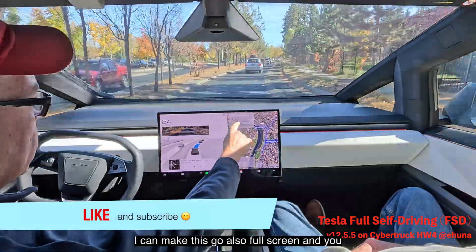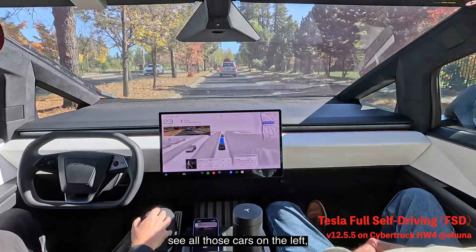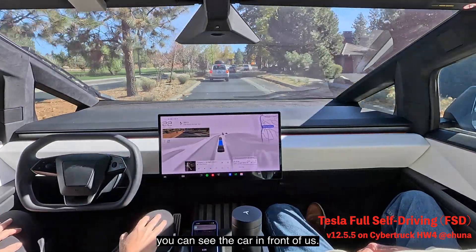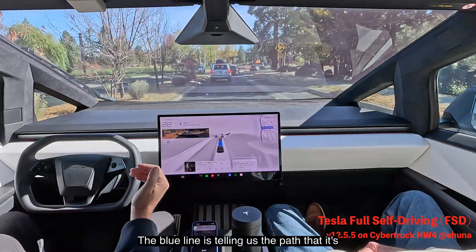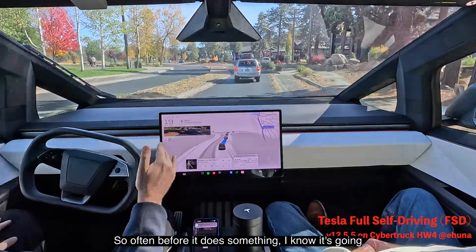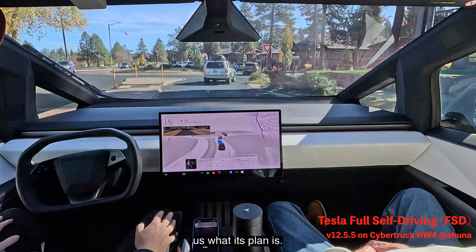Over here I can make this go full screen and you can see the mind of the car. You can see all those cars on the left, you can see the car coming, you can see the car in front of us. The blue line is telling us the path it's going to take, so often before it does something I know it's going to make a right or left because it's telling us what its plan is.